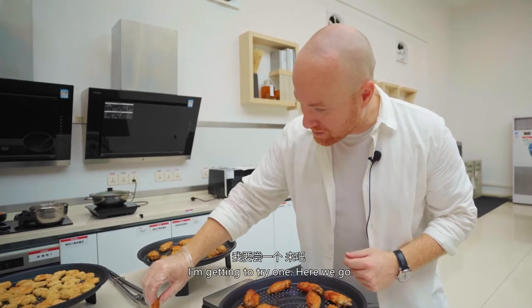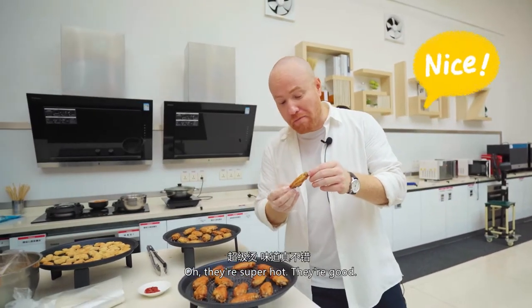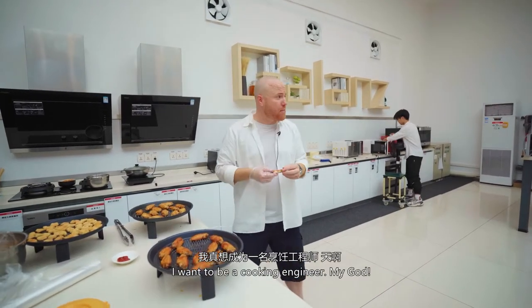They're super hot. They're good. They taste like restaurant quality, they really do. How do I get this job? I want to be a cooking engineer.